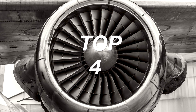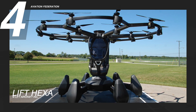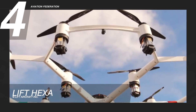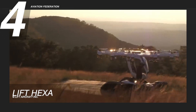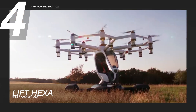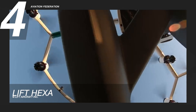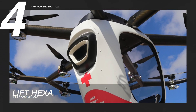At number 4 is Hexer by Lift Aircraft. With 18 rotors, this single-passenger aircraft was designed by Robert Kovacs, who is based in Hungary. It has a maximum speed of 55 knots and a maximum gross weight of 682 pounds, including 250 pounds of payload. The model's fuselage material is carbon fiber.